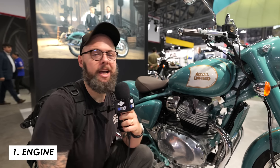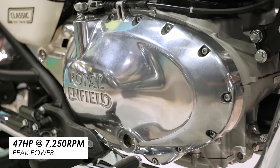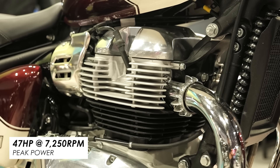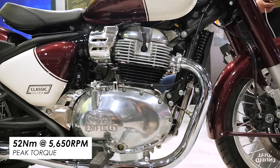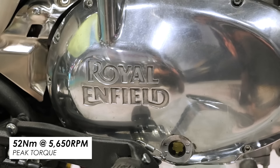No big surprises on the engine front — it's the 650 air-cooled twin. It's a proven performer, not massively powerful at 47 horses, but it does the job and it's got a really nice feel that suits an old-school looking bike like this. It's got a 270-degree crank which gives it a really nice exhaust sound. It's got that air-cooled feel and it is decent on torque — just over 50Nm, so riding solo there is enough there to have a little bit of fun.